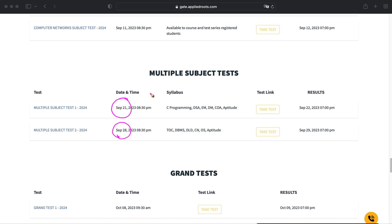I strongly recommend you to please take the tests on time. Even though tests are activated from September 1st and 21st onwards, taking them on the scheduled date makes it easier for you to revise the topics where you made mistakes.